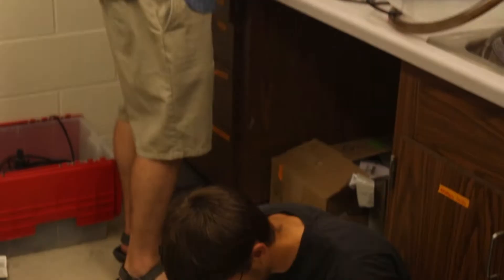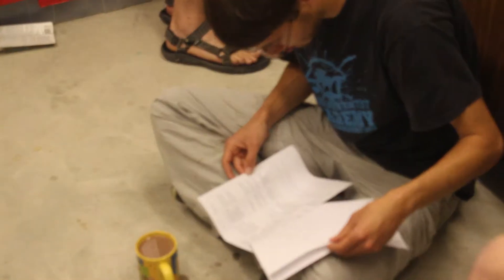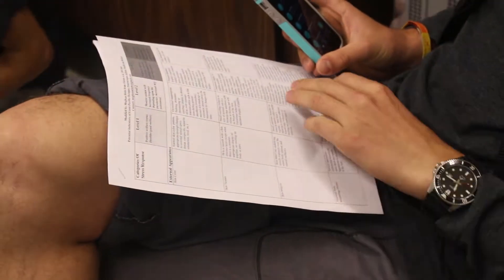Wow, this is detailed. Skin color, texture, integrity, morphology, and posture.